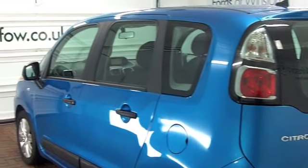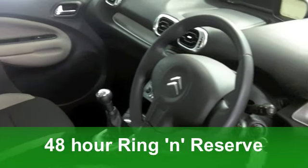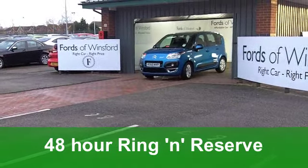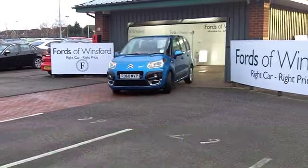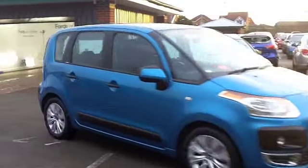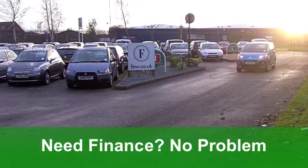This one comes from 2010. It's a 1.6 HDI 16-valve VTR+, and it has just around 11,500 miles on the clock. Inside, there's a very smart cloth interior, a very spacious cabin, and a high up driving position that gives you a great view of the road ahead and, in fact, all around.